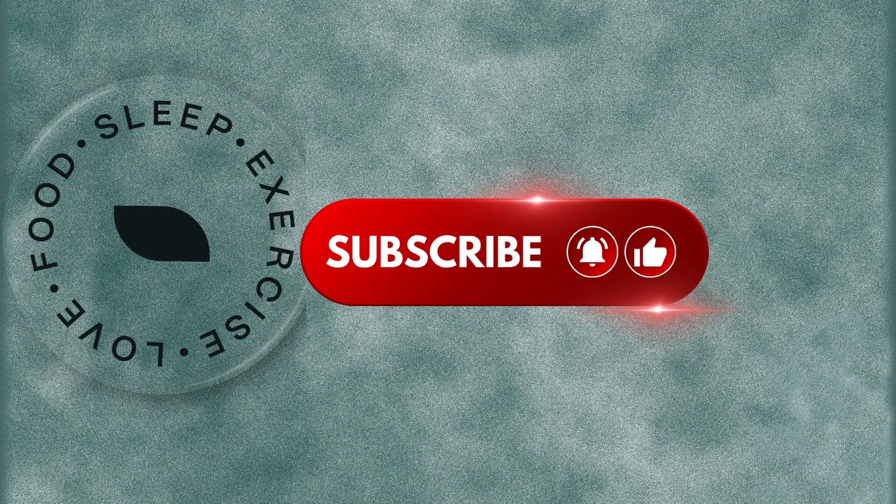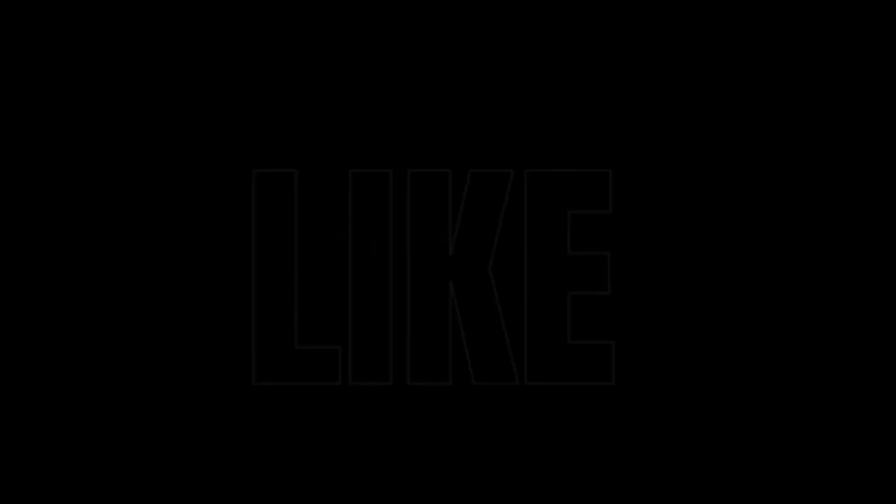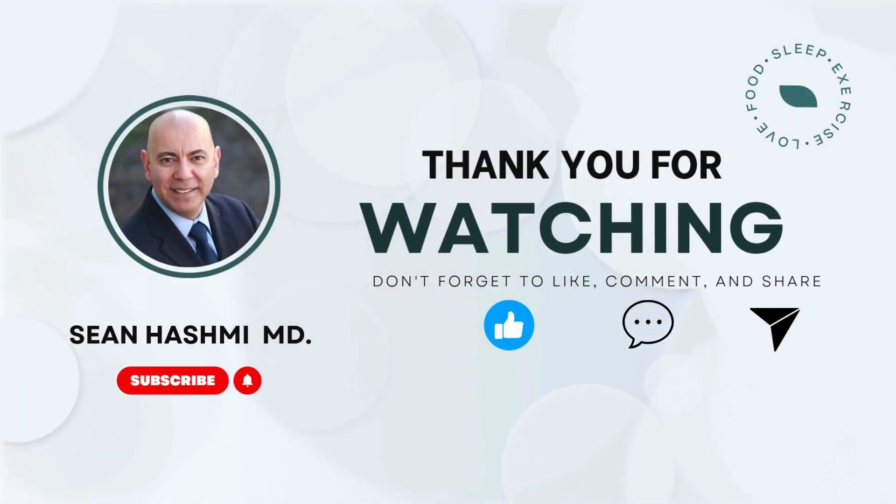If this video helped you understand IgA nephropathy better, hit that like button. Subscribe for more weekly evidence-based kidney health content, along with general nutrition and longevity content. Share this series with someone who just got diagnosed — it could change their entire outlook. Watch episode two next — it's the key to understanding your treatment options. Drop your biggest question about IgA nephropathy in the comments below. And always, practice kindness and gratitude to others and to yourself by taking care of your health. Thank you for watching. See you in episode two.